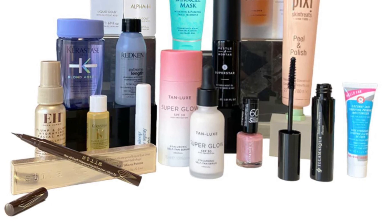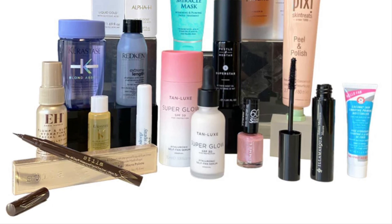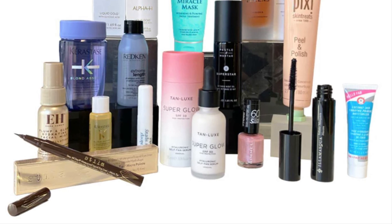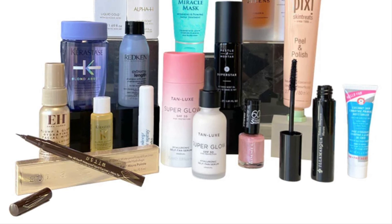Redken Extreme Length Shampoo 50ml — strengthen the hair and reduce breakage with this lengthening shampoo, perfect for damaged hair. Pixie Peel and Polish Exfoliating Face Scrub full size — enjoy a salon-style treatment at home with this gentle but effective enzyme face peel.